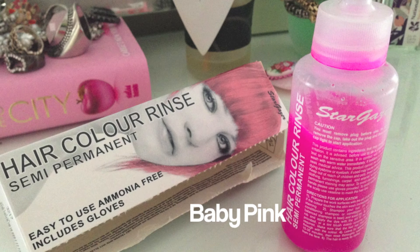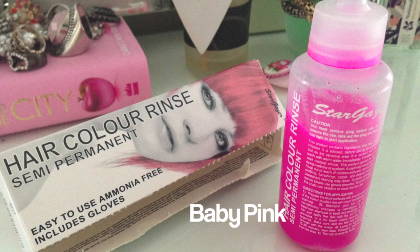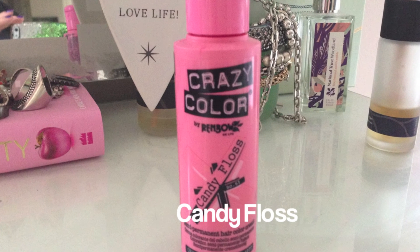I thought I'd try a pastel pink — Baby Pink from Stargazer. I bought this at Salon International and I wasn't happy with the results. Very patchy, just not a good look, and it didn't last. Vivid colours maybe better, but I went on to Crazy Colour.